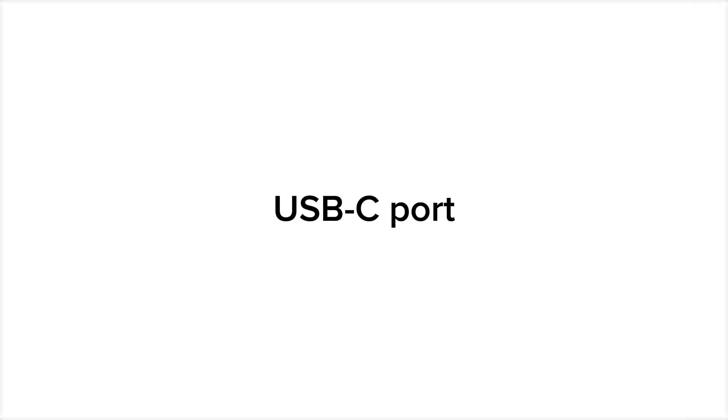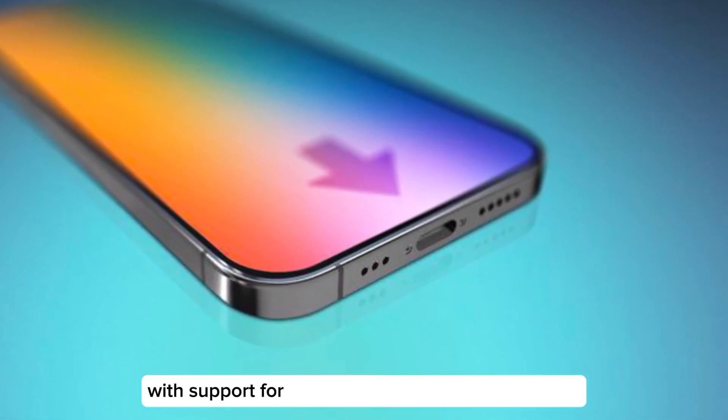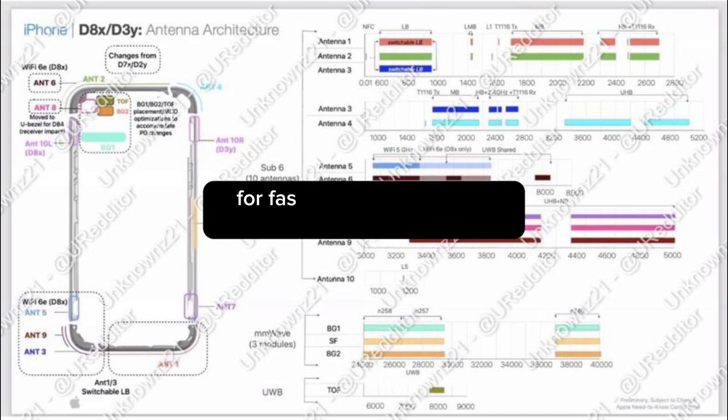USB-C port. iPhone 15 Pro models will feature a USB-C port with support for at least USB 3.2 or Thunderbolt 3. Wi-Fi 6E. Like the latest Macs and iPad Pro, the iPhone 15 Pro will support Wi-Fi 6E for faster wireless speeds, according to a leaked schematic.